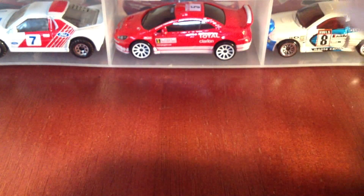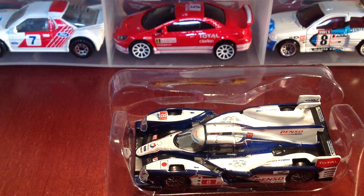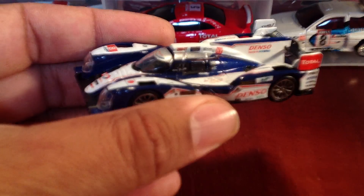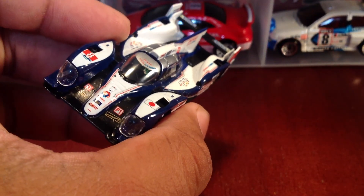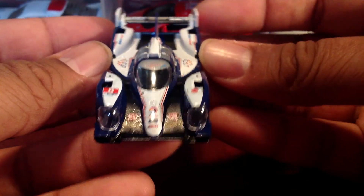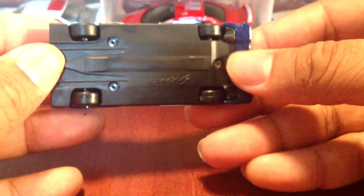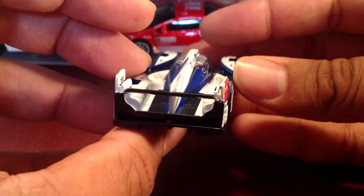The particular car we're talking about today is the Toyota TS 030 Hybrid number 8, which finished second in 2013. Let's go ahead and free the piece — awesome, of course it's awesome, only if I can get it out of the packaging. I'll go ahead and keep that packaging just in case. These Le Mans prototypes are so cool — it's nice to add some modern race cars to the case.